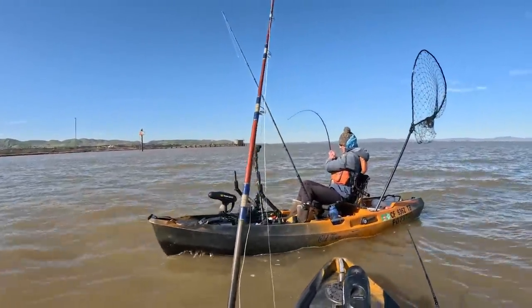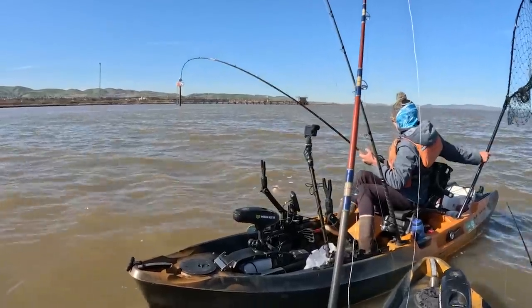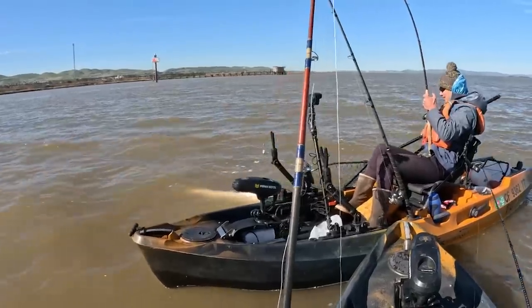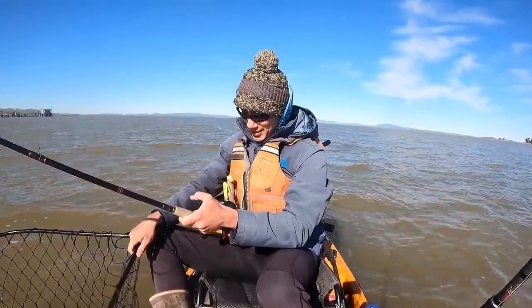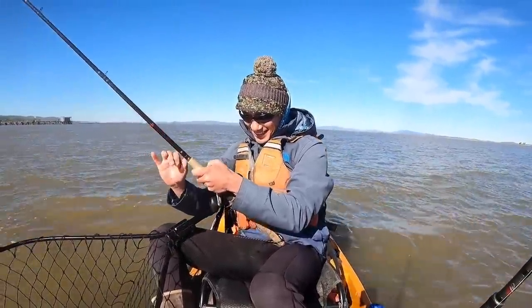Oh — it's not that big, no, it's not that big. Oh yeah, yeah — that's a keeper! Okay, that's a keeper keeper. Wow, that was so heavy. Yeah, that was a good battle. He didn't really go on any big run or anything, it was just like heavy.